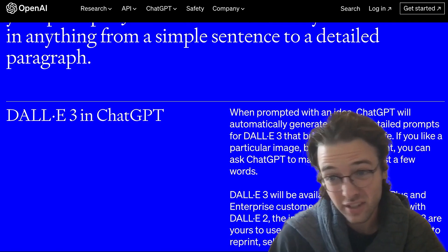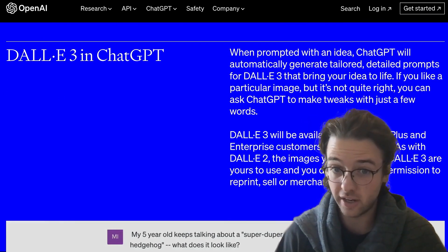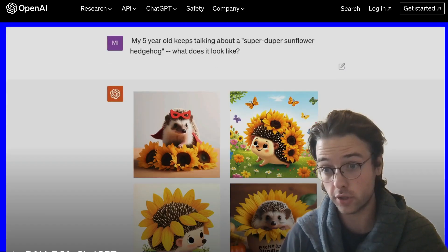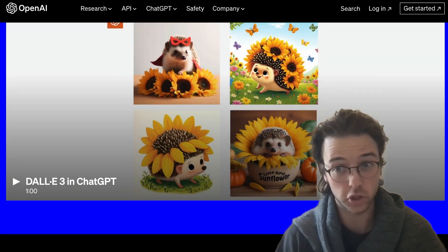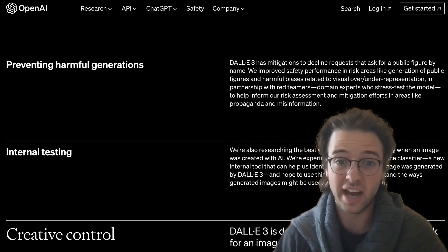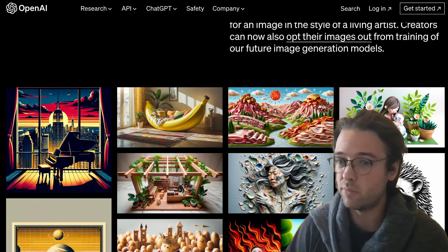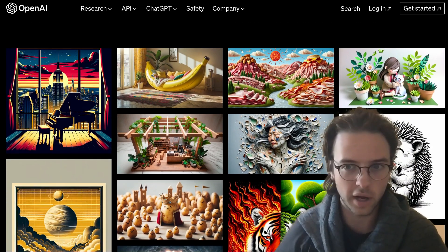A couple of AI safety notes: it will decline requests that ask for an image in the style of a living artist. I'm sure there will be a way to bypass or jailbreak this, but at the base level it's an interesting place to start — denying this kind of request to reduce complaints about copyright infringement and reduce the degree to which the model straight-up copies existing art.